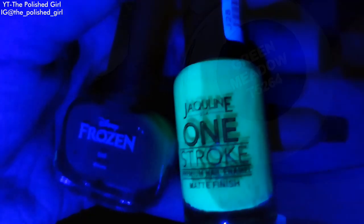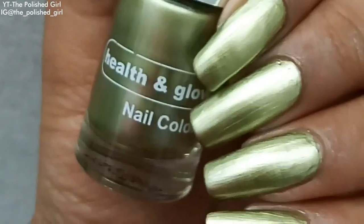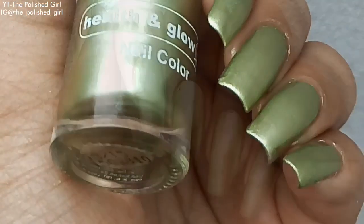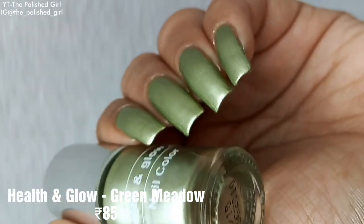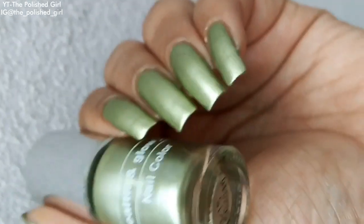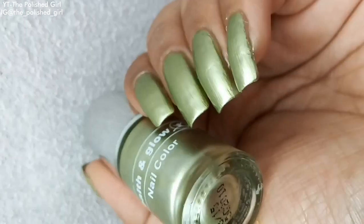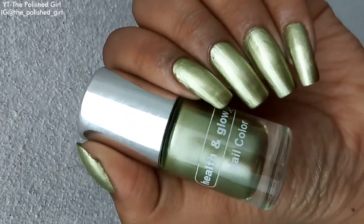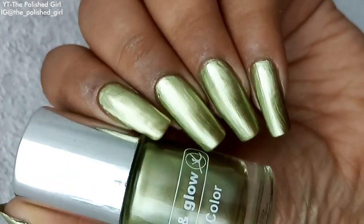Here we have a metallic chrome polish from Health and Glow called Green Meadow. They've changed the packaging to a vertical bottle. It retails for 85 rupees. This is one stunning shade — Health and Glow has had this chrome polish in their collection since ages, even before chrome polishes had any hype.